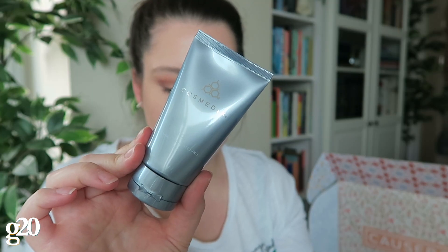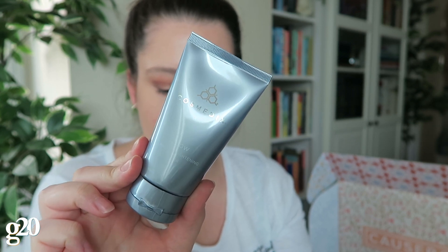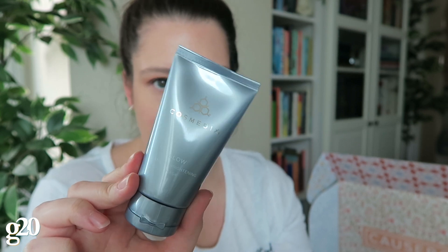The first thing in the box is this Glow Bamboo Brightening Mask from Cosmetics, which is a cruelty-free brand. It's a brightening mask that helps remove dead surface cells for optimal absorption of brightening ingredients that help reduce the appearance of discoloration, uneven skin tone, and roughness for visibly smoother, brighter, and more luminous-looking skin.